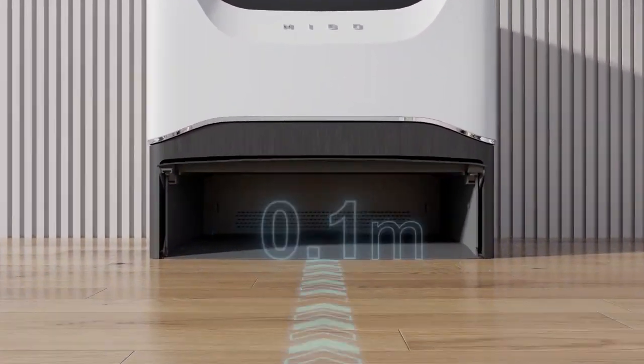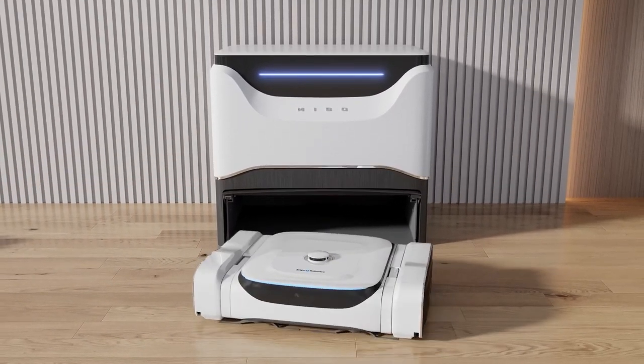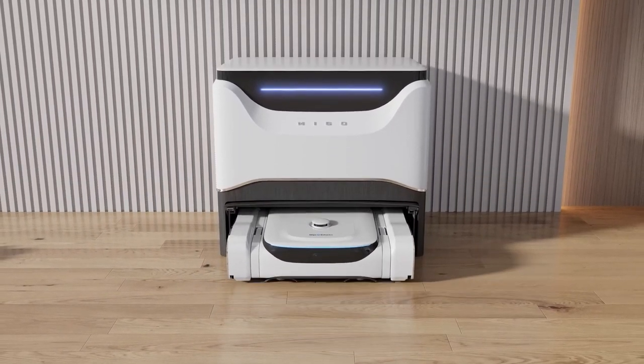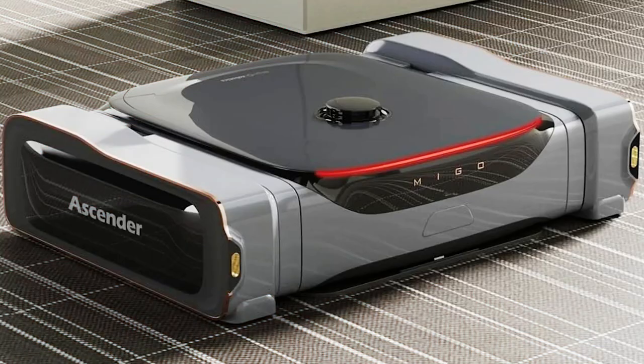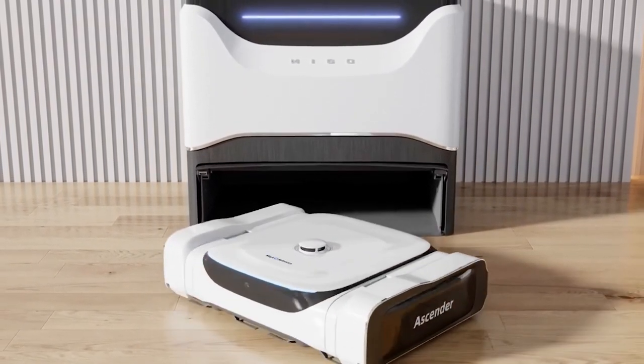It can also deep clean your carpets, avoid obstacles on its own, and remove pet hair flawlessly. With zero gap and smart navigation, the Mego Ascender will make every inch of your living space squeaky clean without leaving a single dirty spot.